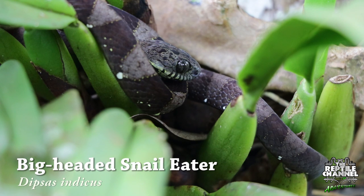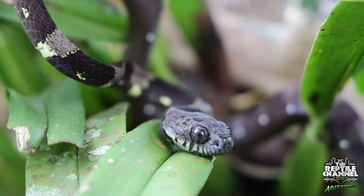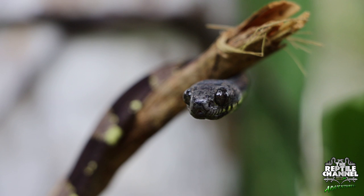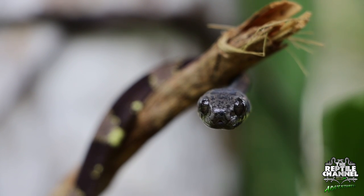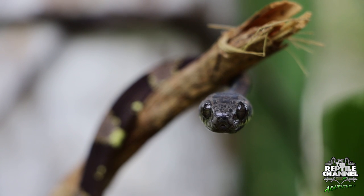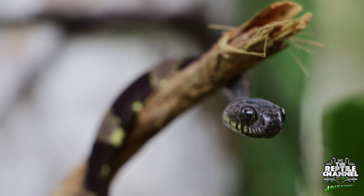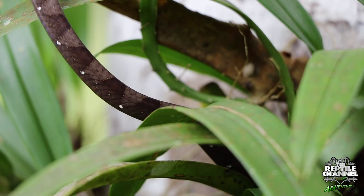Members of the genus Dipsis, like this one, are related to the blunt-headed tree snake but are unique from other snakes. Their pupils are very distinct, and as most snakes are known to have very poor vision — relying on smell and vibrations to detect prey and predators — these snakes have vertical pupils which allow them to look down without having to reveal their location by moving their head. They eat mainly slugs and land snails, a very plentiful food source in the perma-wet jungles of Peru.